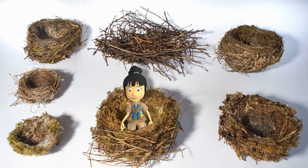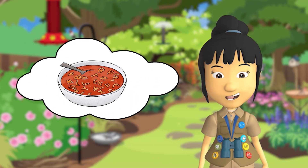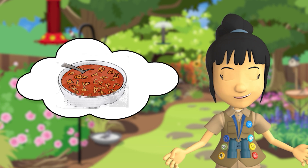Nests come in a variety of sizes. This tiny hummingbird nest is no bigger than a quarter. Other nests might be the size of a soup bowl, like this robin's nest.